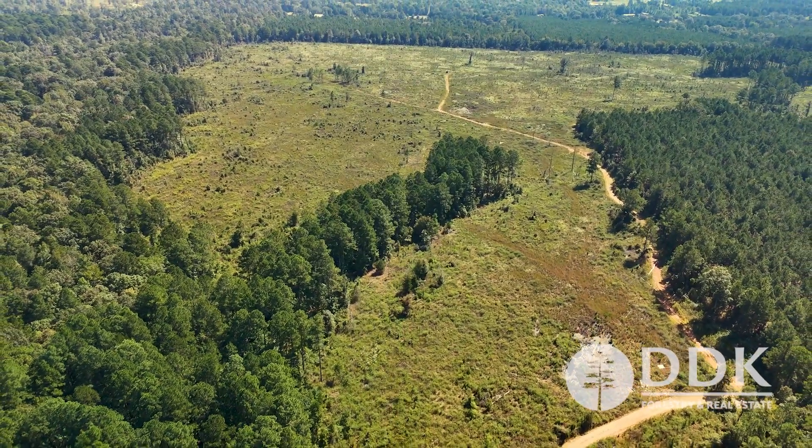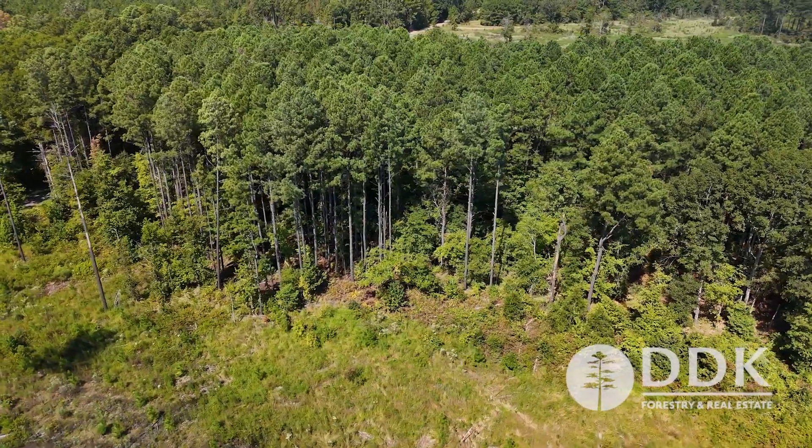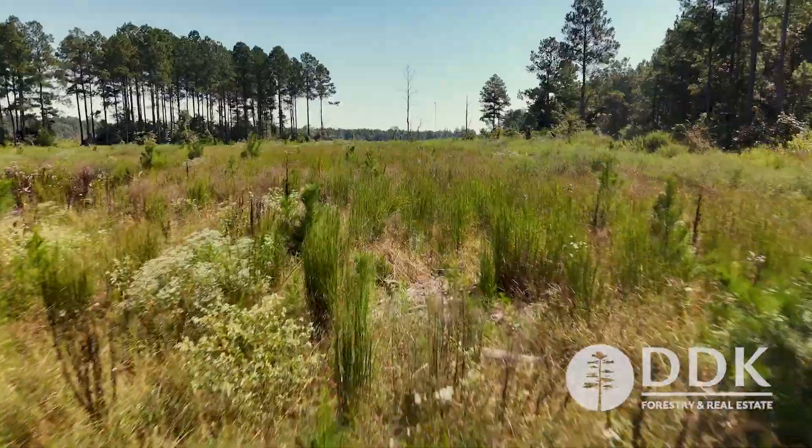153 acres, and it's a great spot to hunt on. Lots of good underbrush and cover for them to hide out in. Lots of browse for them to get their groceries. There's already a few food plots in place.